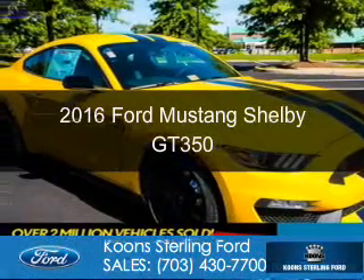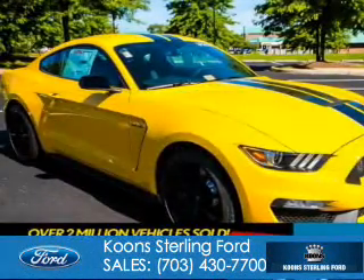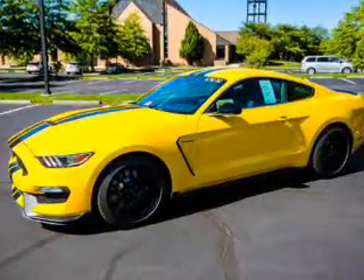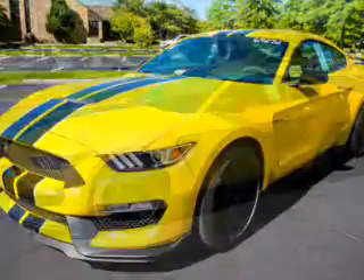This is a new 2016 Ford Mustang. It's powered by rear wheel drive, an eight cylinder engine, and a six speed manual transmission.